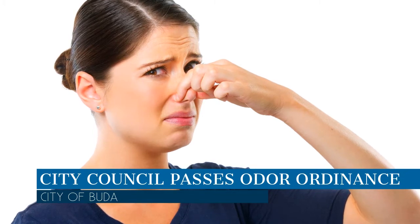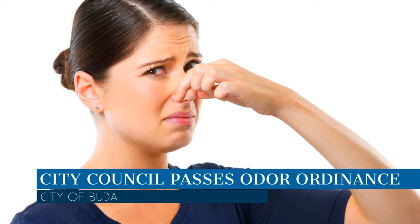The ordinance regulates unreasonably noxious or strong odors that drift across property lines. Odors that adversely impact public welfare, property values, the economy, or quality of life are considered a nuisance and in violation of the law.